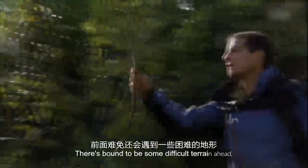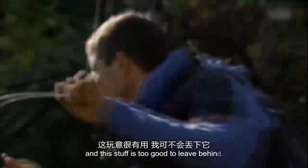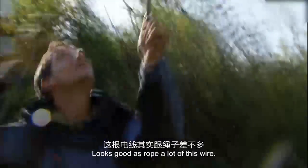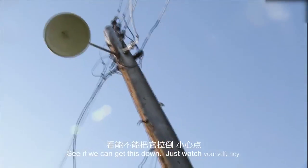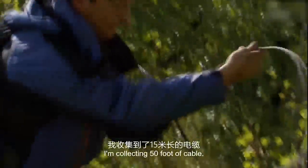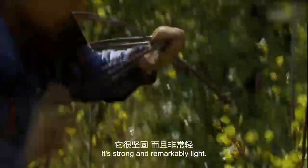There's bound to be some difficult terrain ahead, and this stuff is too good to leave behind. Not as good as rope — I love this wire — but better than nothing. Let's see if we can get this down. It's so rotten, look. I'm collecting a 50-footer cable. It's strong and remarkably light.